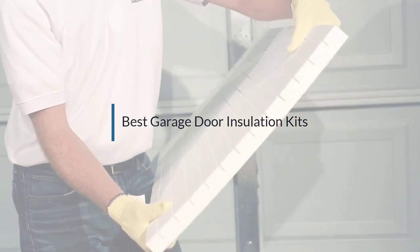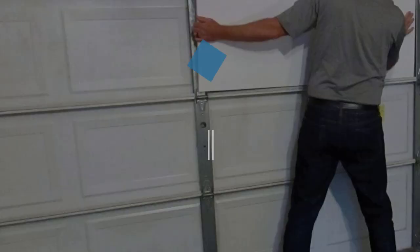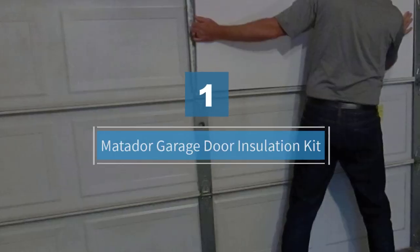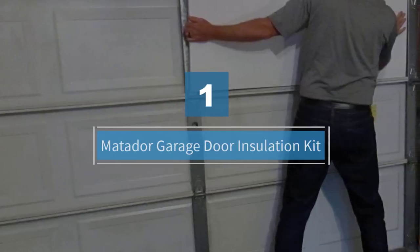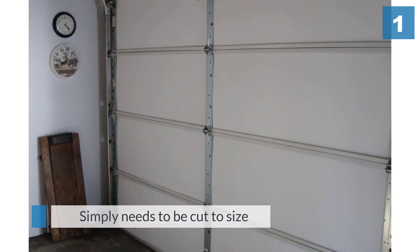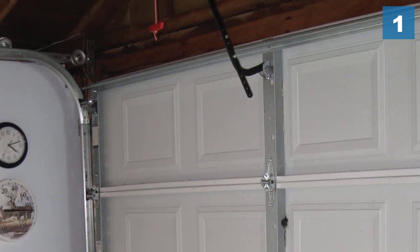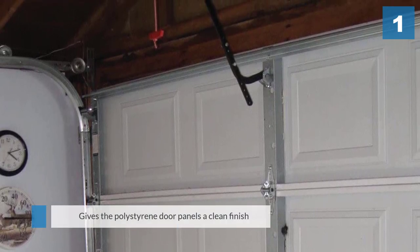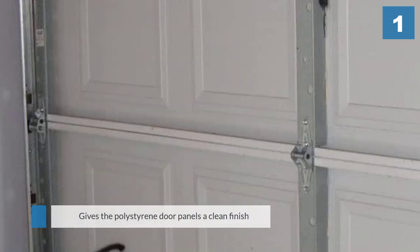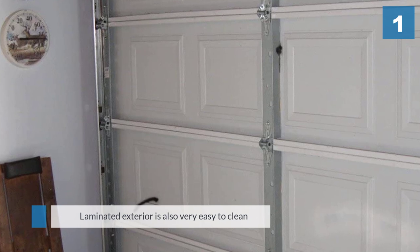Number one: the Matador garage door insulation kit. Matador has a reputation for creating user-friendly and high-quality products. This product is incredibly popular with first-time users and repeat customers alike. The Matador garage door insulation kit simply needs to be cut to size and then relies on the door rails to keep it in place, giving the polystyrene door panels a clean finish with minimal effort.